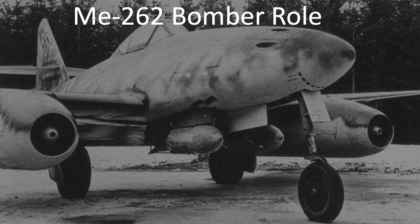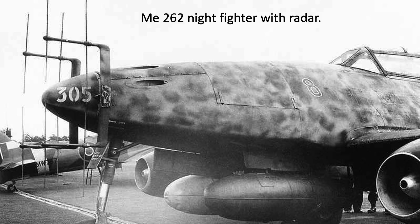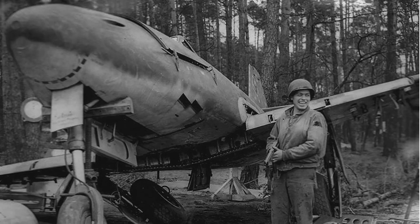The jet-powered Me-262s fulfilled various attack roles in World War II, including fighter-bomber, night-fighter, reconnaissance, and bomber-interceptor. The intent of this video is to review the Me-262's armor replacement locations, thickness, and estimate its bullet-stopping power.